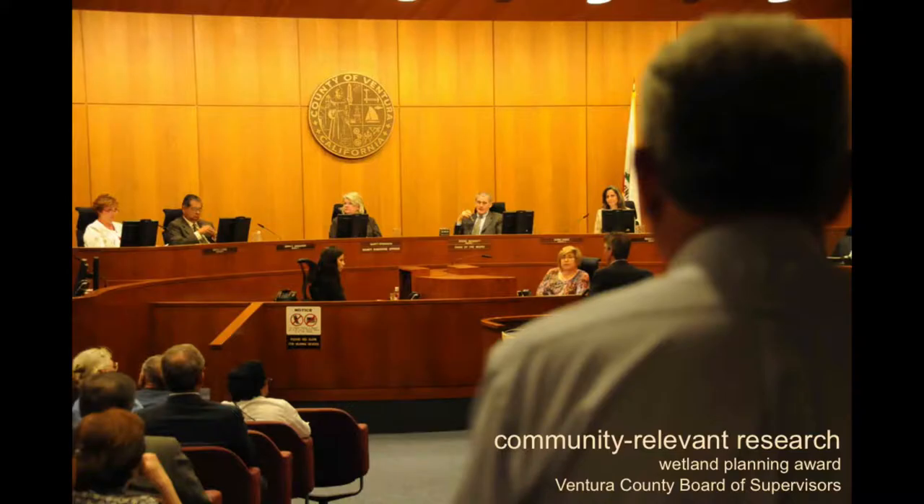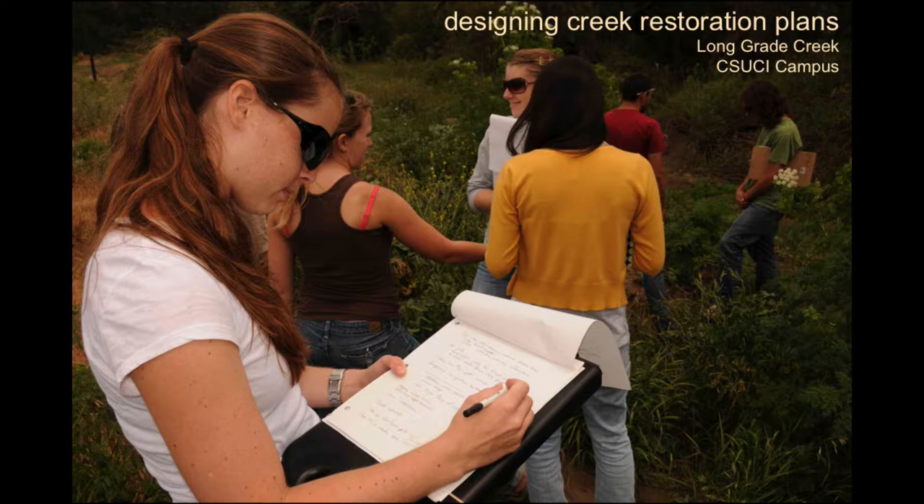We do a lot of work with state agencies and involve students in true experiences like what they'll have when they graduate. When you park out in the big parking lot and walk across the little bridge, the restoration there was planned by one of my restoration ecology classes. We can do stuff right here on campus, or do a lot of work out on Santa Rosa Island.